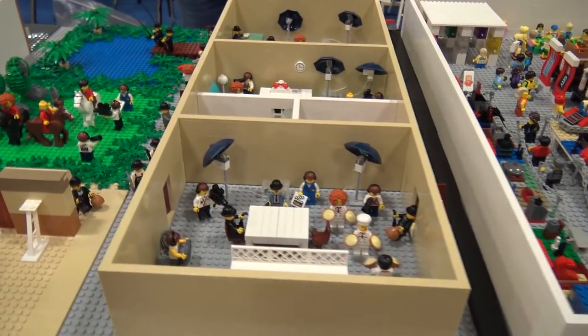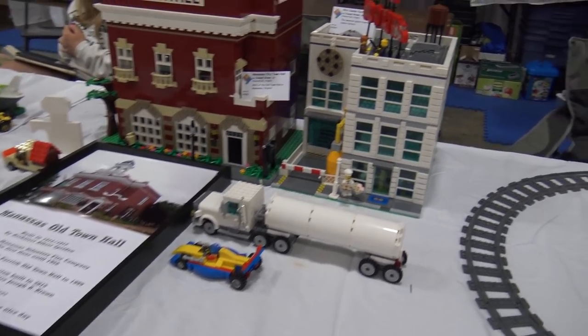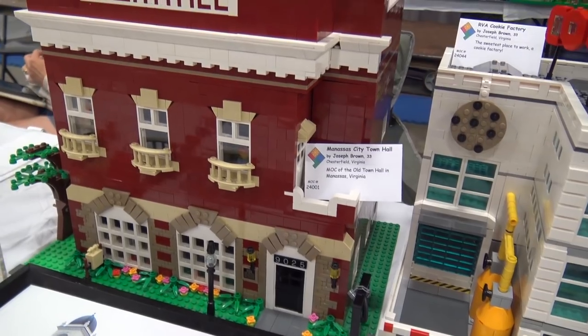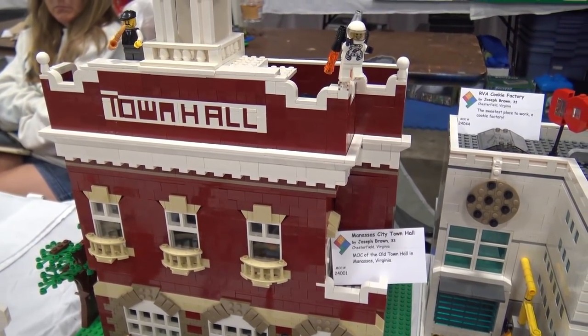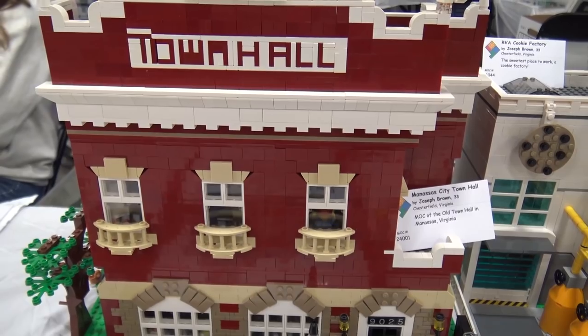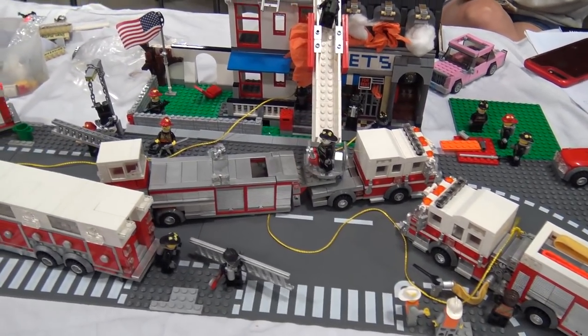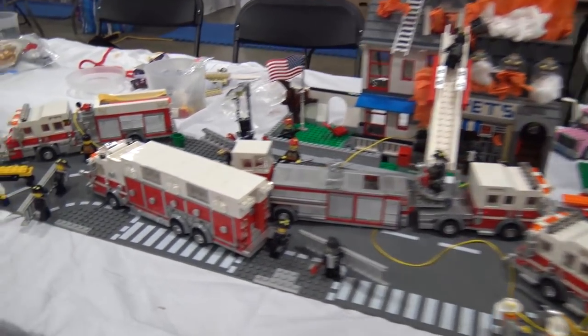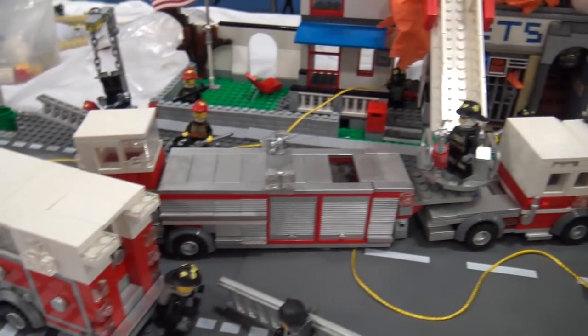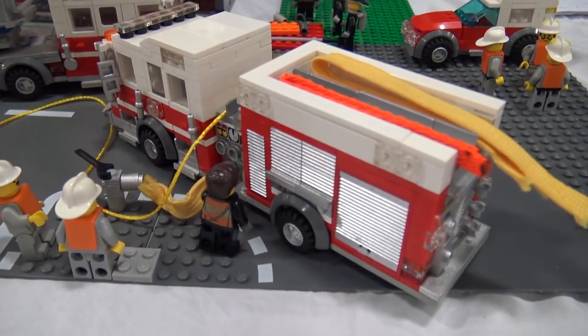More city builds follow — a custom town hall using eyelid bricks and dark tan tiles above windows instead of slopes, giving a shape that's neither fully linear nor curved. Brick-built lettering on the town hall is highlighted as one of the hardest techniques to pull off effectively. A detailed fire station section features very detailed fire trucks with what looks like custom painting on metallic pieces and older shades of red.